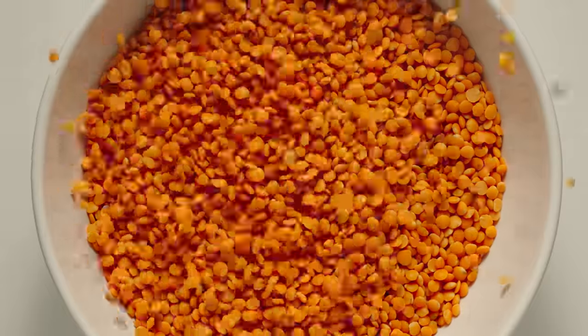Lentils boast so many benefits — they're plentiful, fast to prepare, and come in at about $1.10 a pound for dried lentils. They have a rich, nutty flavor and come in many color varieties: red, green, black, and brown. Lentils are high in protein — about 18 grams per cup of cooked lentils. They're also rich in folate, niacin, calcium, and magnesium. I use them in soups, stews, loaves, and they make an excellent stuffing for savory pies.